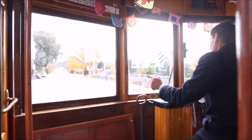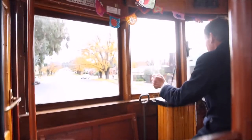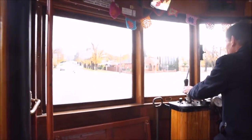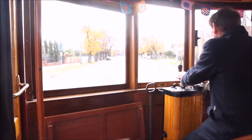As we cross the Bendigo Creek, you will notice that the bed of the creek is paved with flat stone. About 100 years ago the city councillors were forced to pave the creek to prevent slime and sludge choking it and inundating the city, as a result of thousands of miners using their puddling machines further up the valley.